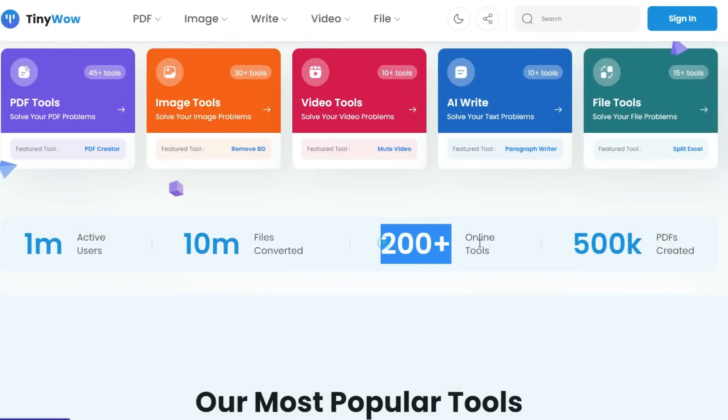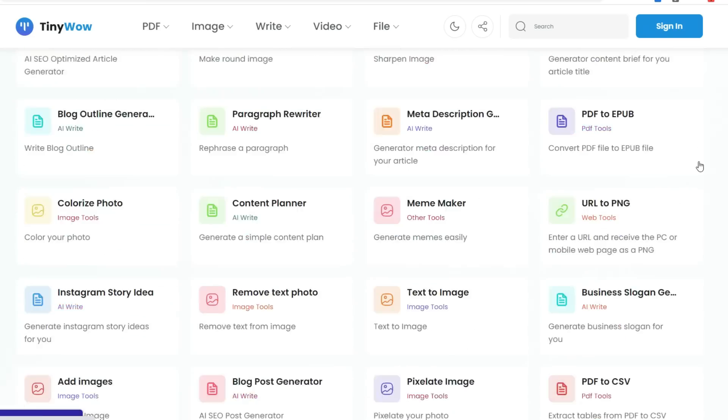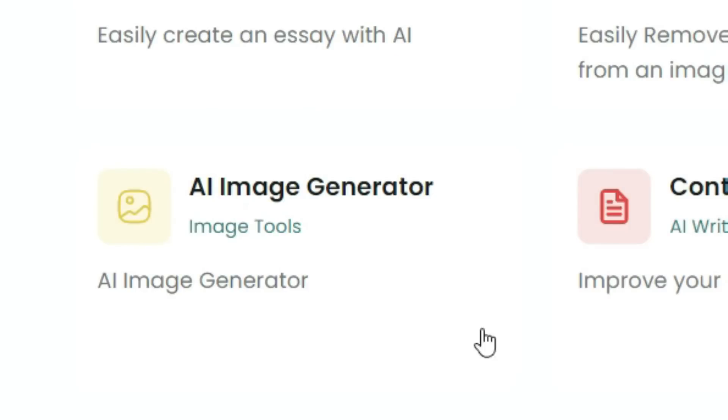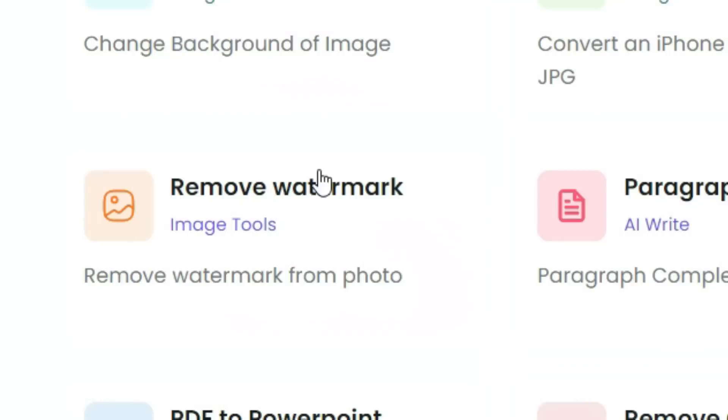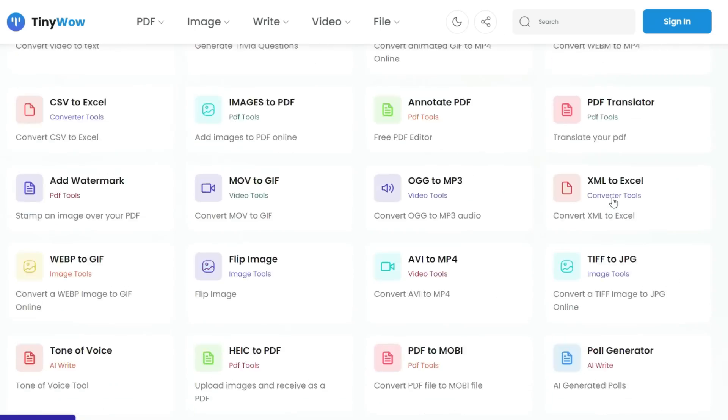Next up is TinyWOW which is not just one AI tool but has 200 plus AI tools that are completely free. You can literally do anything here: essay writer, background remover, file converters, image generators, file compressors, watermark remover, background change — and the list is endless.